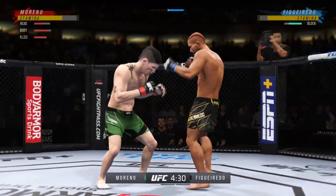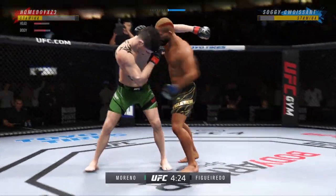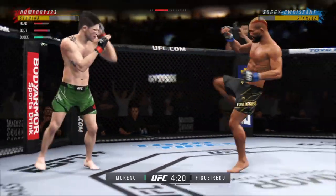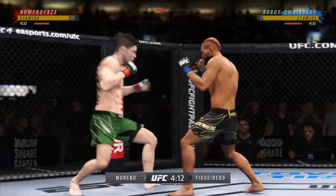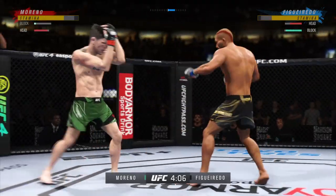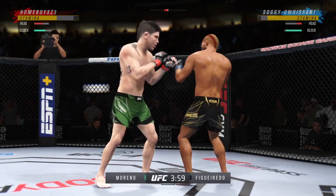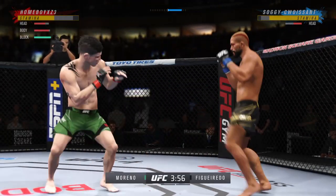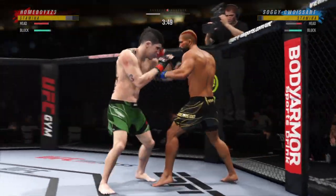He needs to maintain his space, stay away from this guy. He timed his shots pretty well here early. He's doing a great job of mixing things up, keeping busy, being very active. Big calf kick lands. Now he gets back to range. And he landed the right hand there. It's very tricky when he throws that body kick. Beautiful technique on the straight right hand.